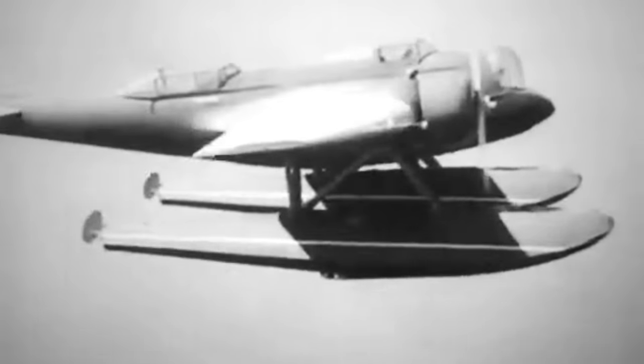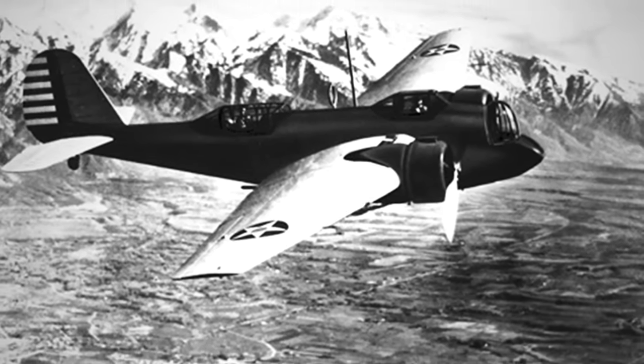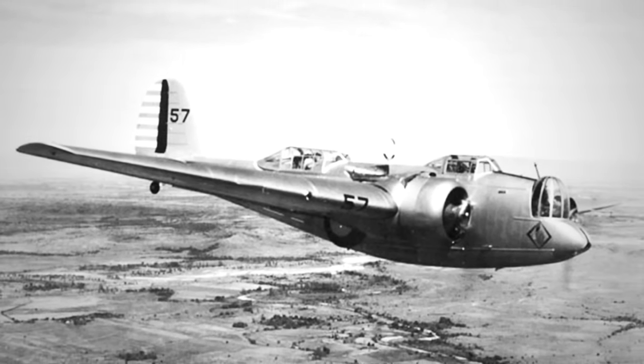In February 1936, 13 B-10Bs from the 49th Bomb Squadron undertook a humanitarian mission. Facing dire circumstances on Tangier Island and Smith Island in the Chesapeake Bay, cut off by heavy ice after a winter storm, the B-10Bs dropped essential supplies, aiding the stranded islanders. With its superior performance, Martin anticipated global demand for the B-10. After fulfilling the U.S. Army's orders, the company obtained permission to export the Model 139.